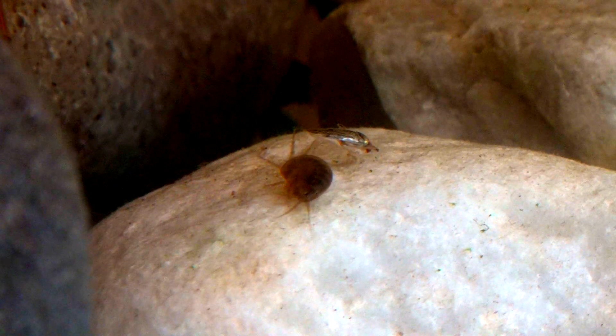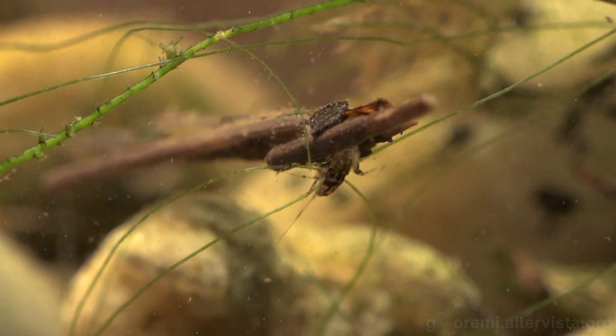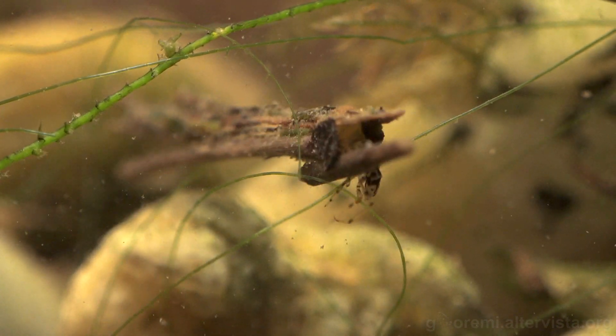Ma anche il plankton, di dimensioni piccole o addirittura microscopiche. A noi però interessano creature ben visibili ad occhio nudo, come gli scattanti corissidi, i gammaridi, piccoli crostaci che ricordano dei gamberi, i ditischi, o le larve di tricottero, che vagano incessantemente sui fondali alla ricerca di cibo.